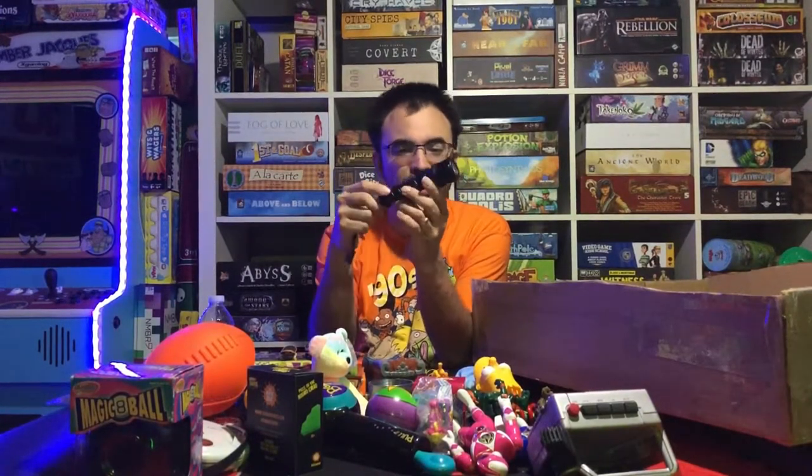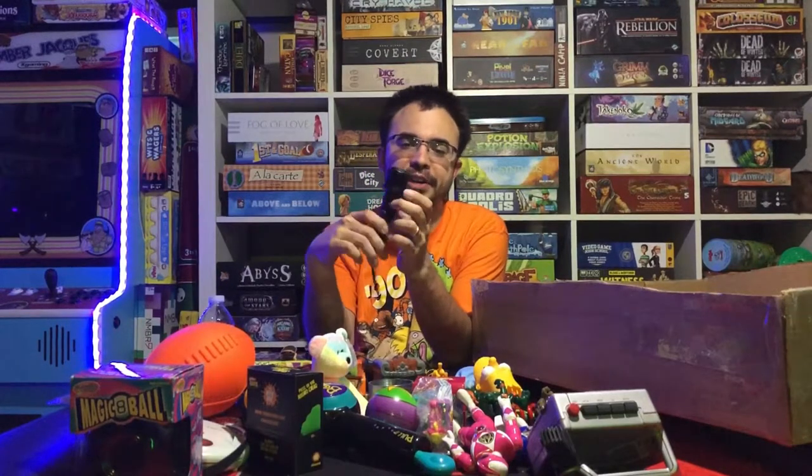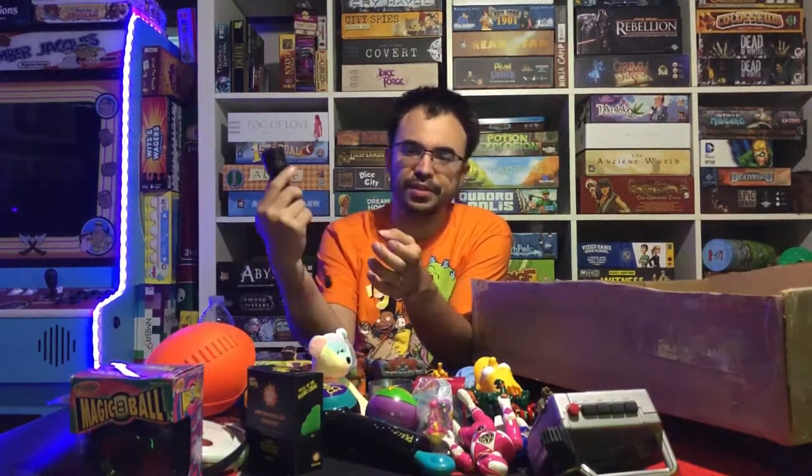Next we have an 'Are You Afraid of the Dark?' flashlight — it says 'The Midnight Society' on it. One of our iconic shows from back in the 90s, and this is the official flashlight from it.